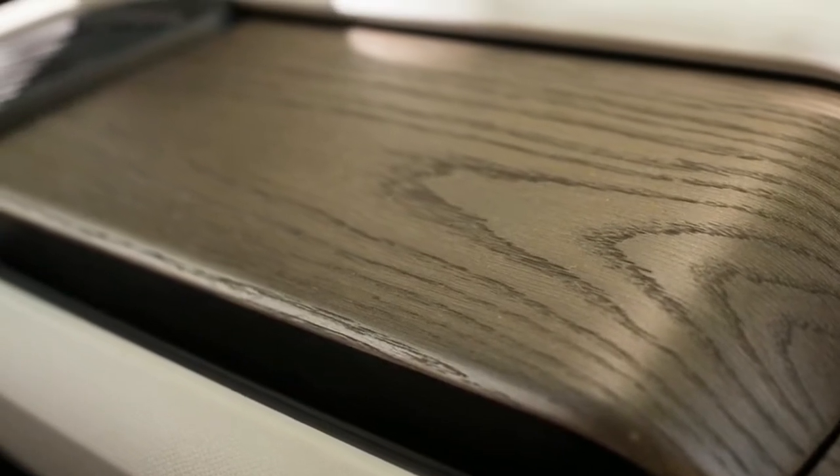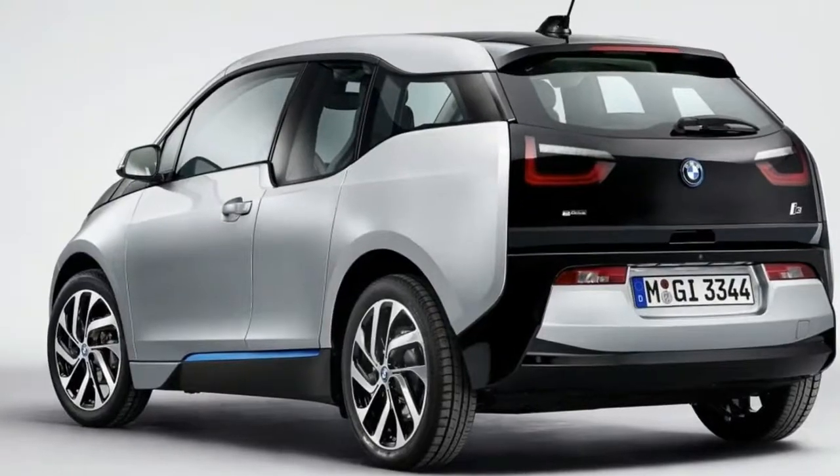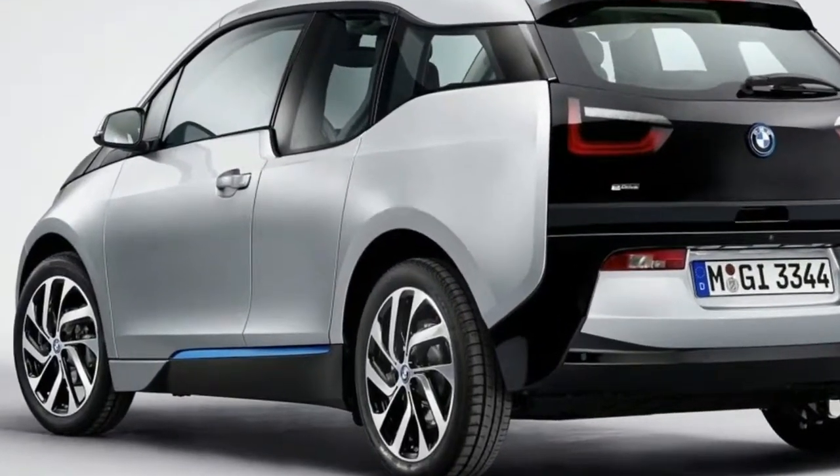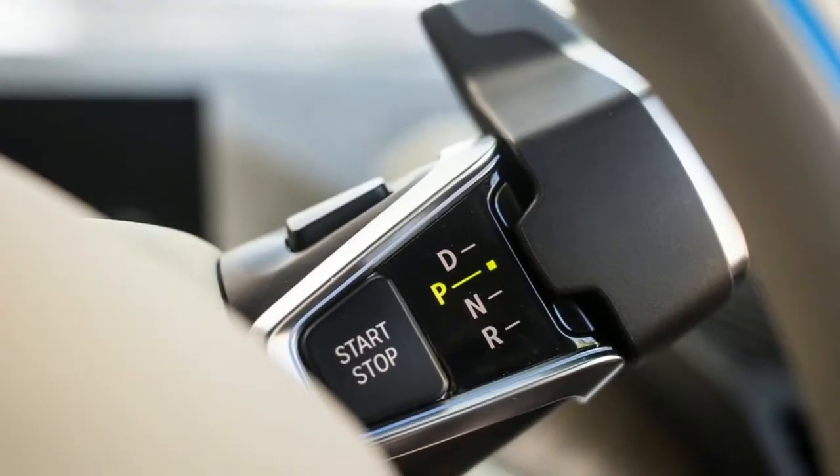Base price for the 2017 BMW i3 is $43,395, including the $995 destination fee, and $47,425 for the range-extended version, again including the $995 destination fee.